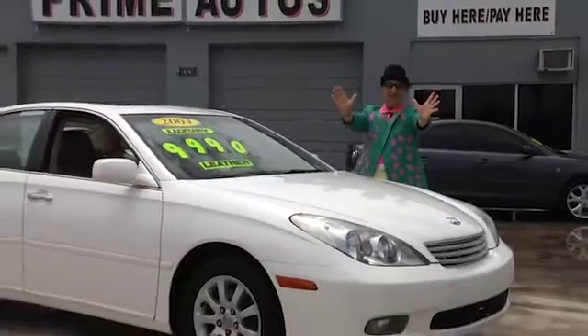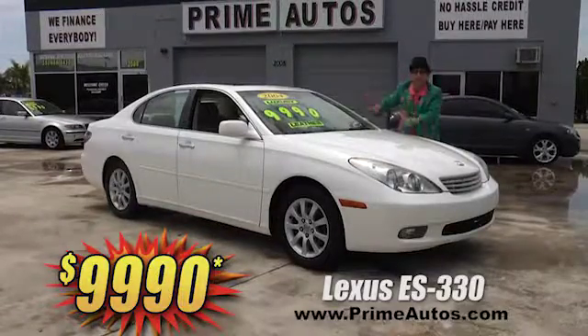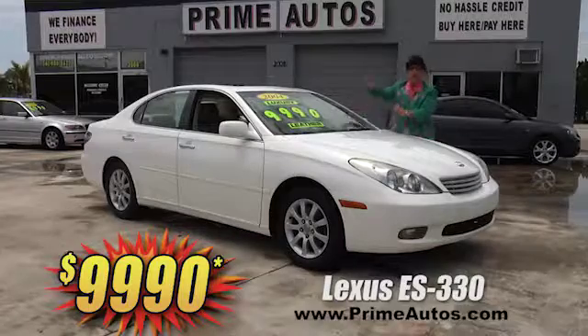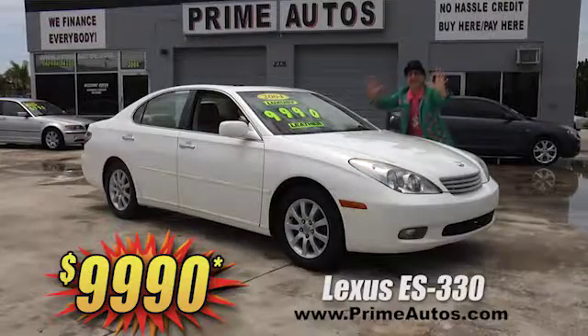Here at Prime Autos, we finance everybody — even on top-line luxury — like this totally loaded Lexus ES 330 with premium leather, moon roof, and all the amenities. And check this out: it's only $9,990.